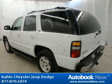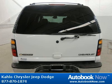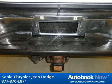Features include grille chrome surround, air dam, grey defogger, rear window electric, and much more.